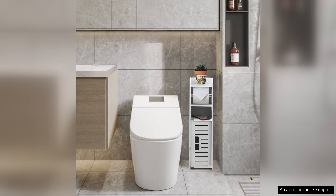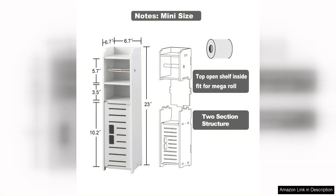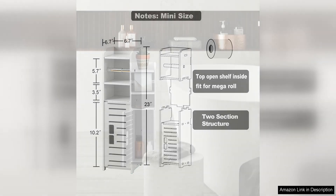One feature that I particularly appreciate is the built-in storage cabinet. This cabinet is perfect for storing extra rolls of toilet paper, cleaning supplies, or other bathroom essentials. It helps keep the bathroom looking tidy and organized and eliminates the need for bulky storage solutions that can take up valuable floor space.